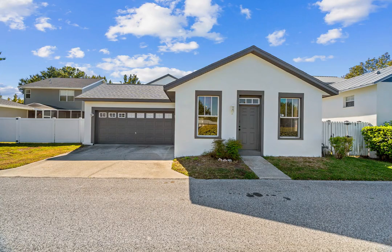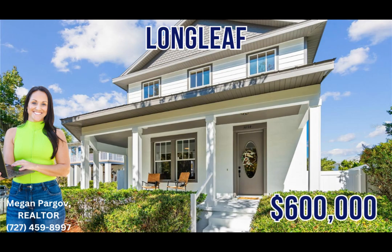Tons of parks, playgrounds, and access to biking trails, Starkey Park, and the popular Starkey Market. This home has so much to offer, it will not last long.